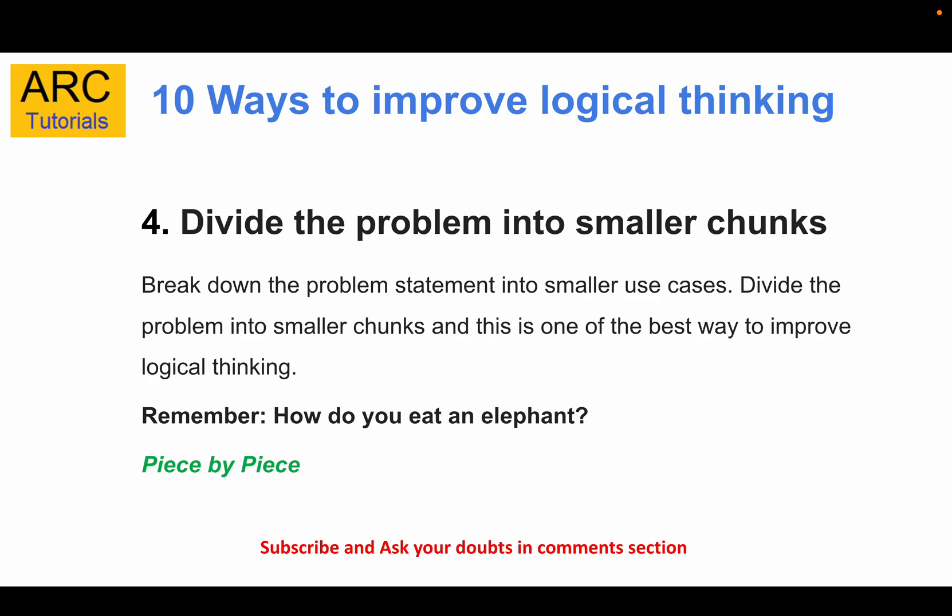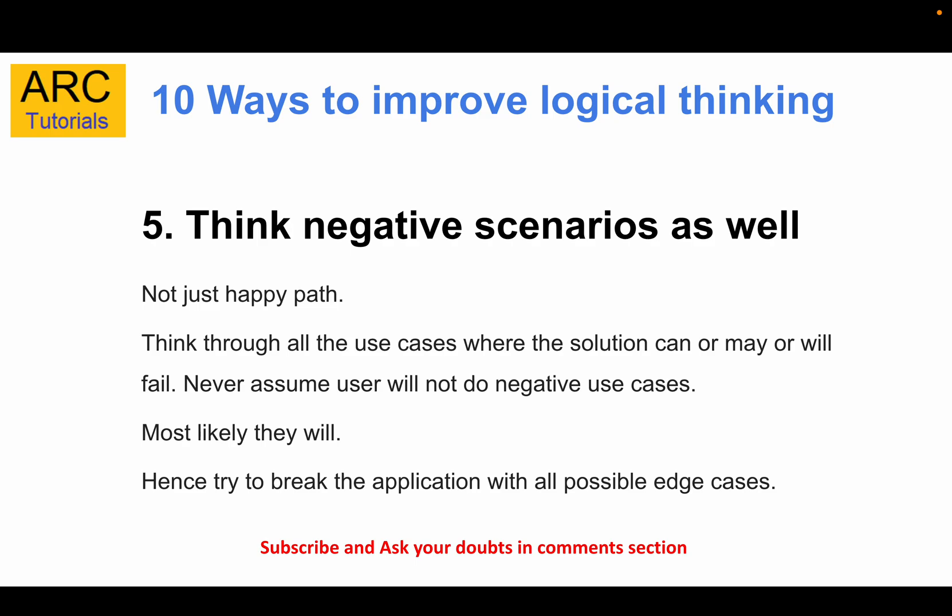The fourth thing is my favorite — whenever you are given a problem statement, always try to divide it into smaller chunks. Don't look at the problem as a whole; break it down into multiple smaller statements and go after them one at a time. That gives you much more confidence and clarity in your thinking. Remember: how do you eat an elephant? Piece by piece — always divide your problem into smaller chunks.